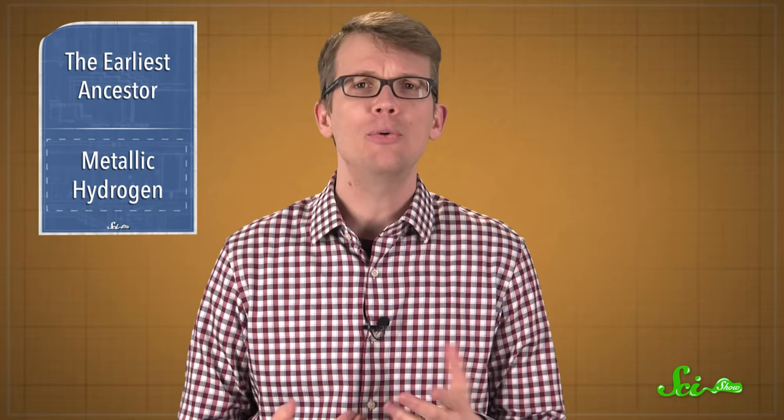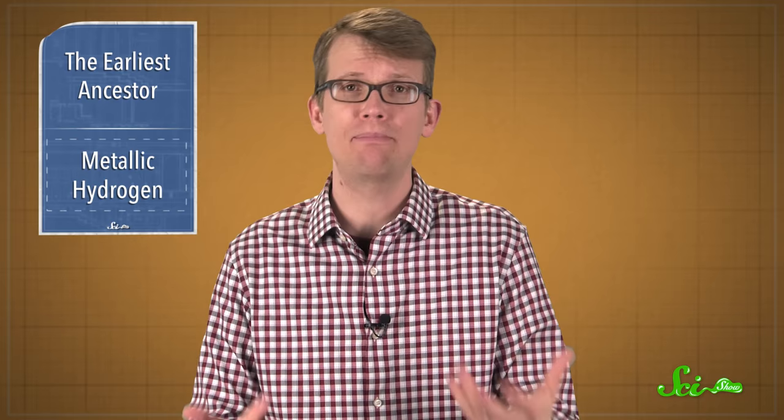The researchers say they've held off on doing more tests because they're worried they might ruin their sample — they wanted to publish these results first. But their next step is to analyze how the hydrogen atoms are arranged, based on the way they scatter laser and X-ray light. Eventually, they plan to release the vice and see if the hydrogen stays solid and metallic, which theoretically it should. And of course, they want to make more samples. If all of these tests are successful, the results of their experiment will be a lot more convincing. In the meantime, we can't say for sure that they've created metallic hydrogen. But if they have, it is a big step for the future of technology.